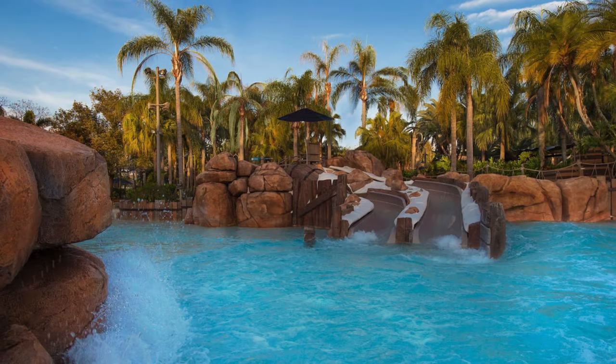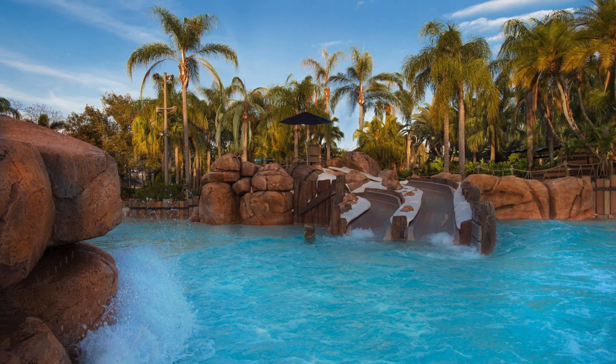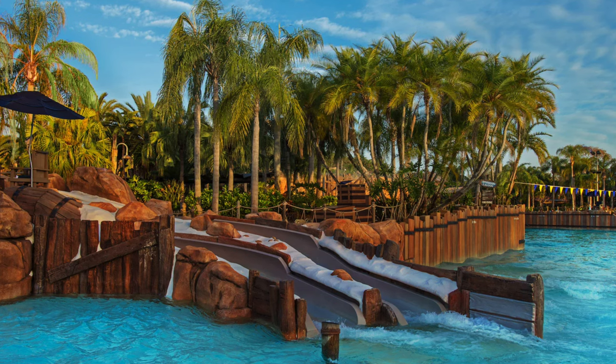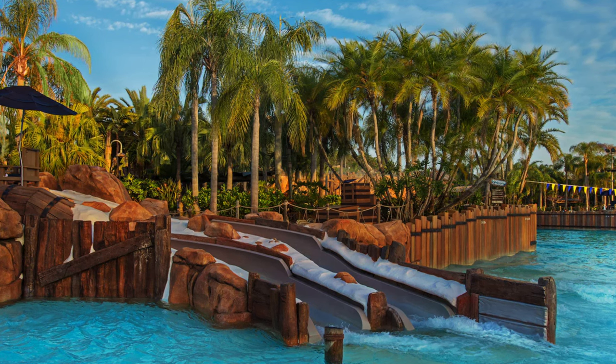In a shallow and secluded area of the wave pool, younger guests under 60 inches can also enjoy the Bay Slides. These are fun beginner water slides, which are perfect for kids' first ever water attraction.